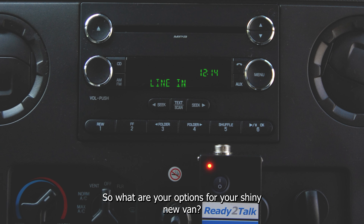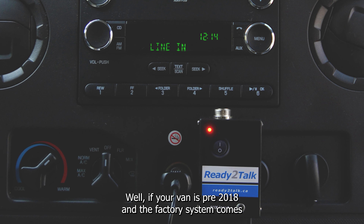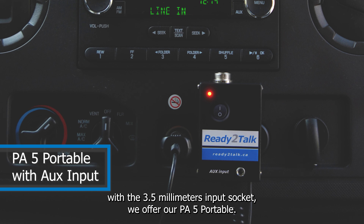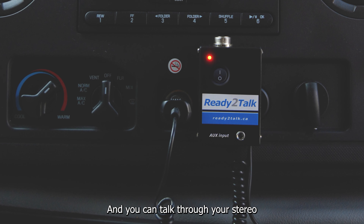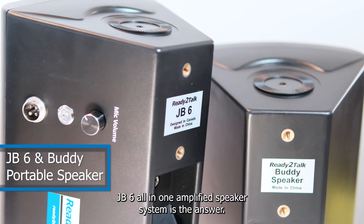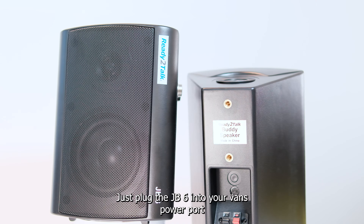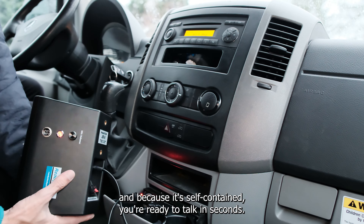So what are your PA options for your shiny new van? Well, if your van is pre-2018 and the factory system comes with the 3.5mm aux input socket, we offer our PA5 portable. It connects in seconds and you can talk through your stereo. If your van is newer and doesn't have the aux input, our JB6 all-in-one amplified PA speaker system is the answer. Just plug the JB6 into your van's power port and because it's self-contained, you're ready to talk in seconds.